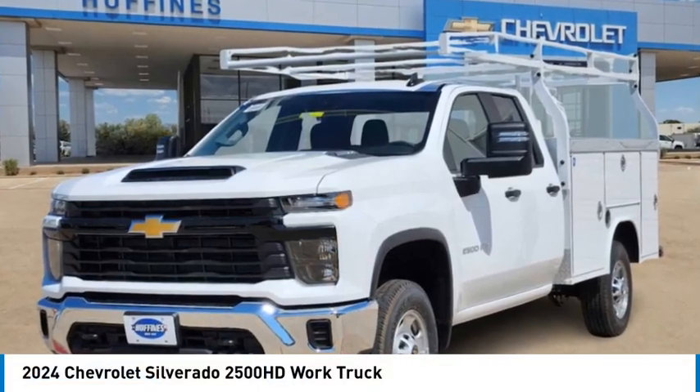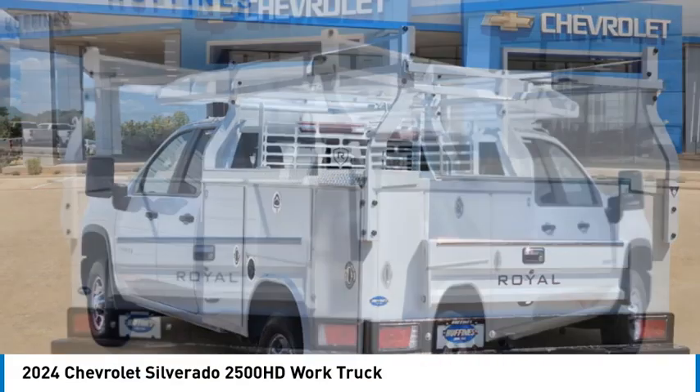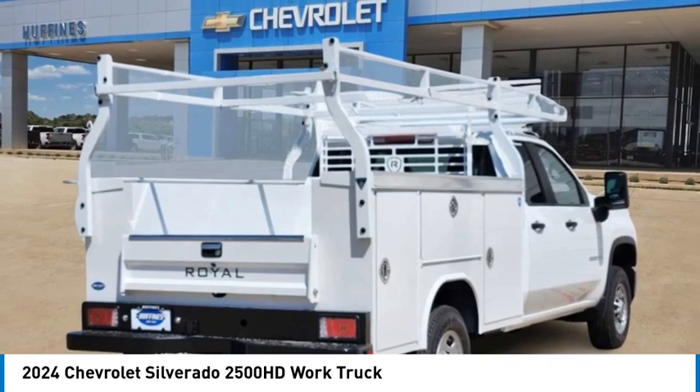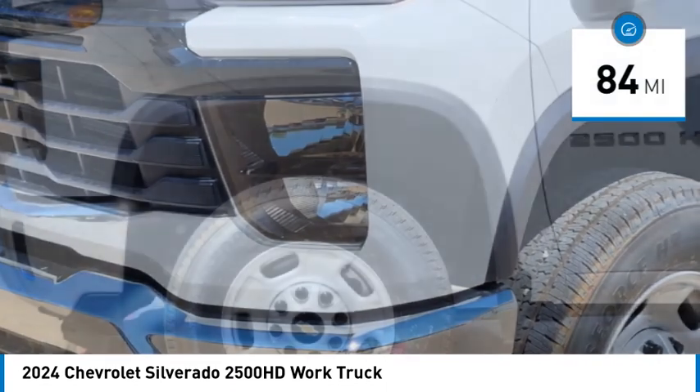Looking for the right vehicle? Check out the 2024 Silverado 2500 HD. This pickup truck pulls unlike any other. This vehicle has less than 100 miles.